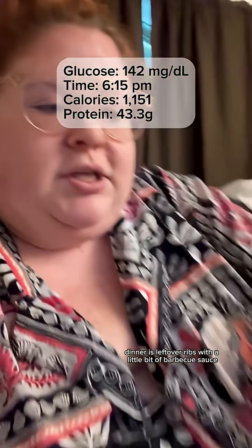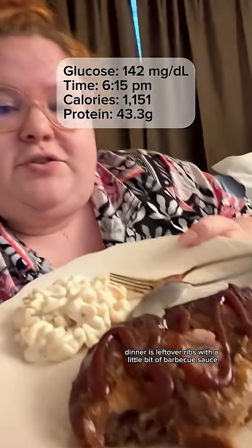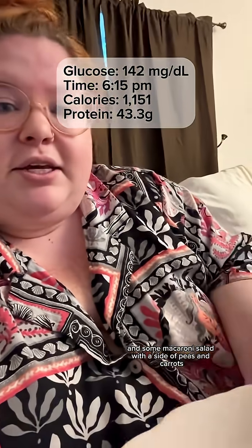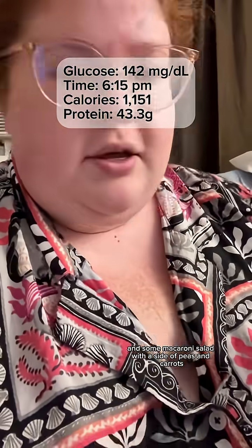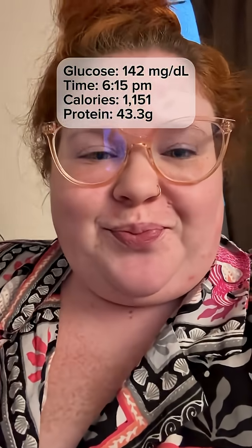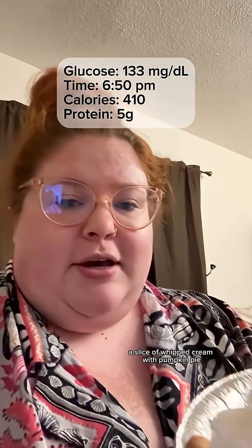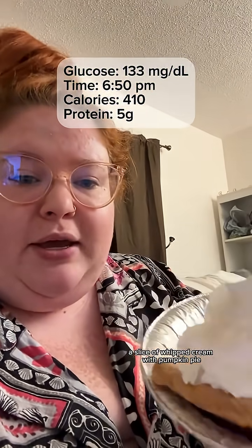Dinner is leftover ribs with a little bit of barbecue sauce and some macaroni salad with a side of peas and carrots. And for dessert, a slice of pumpkin pie with whipped cream.